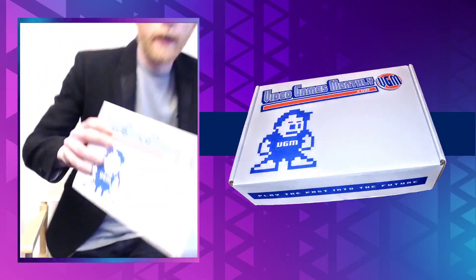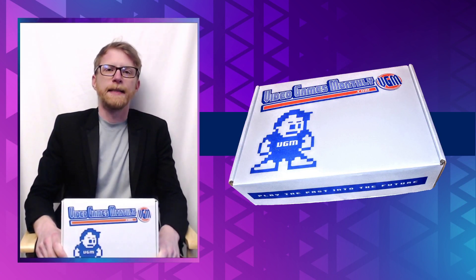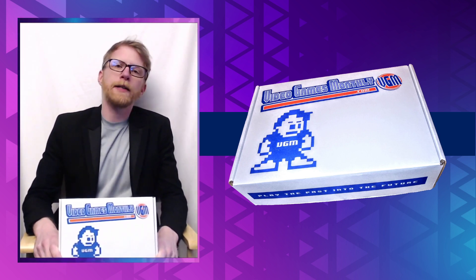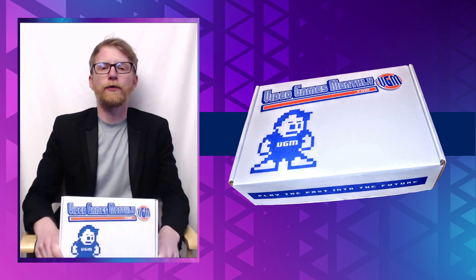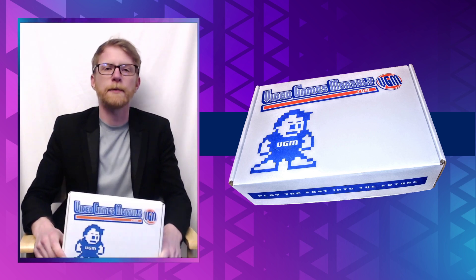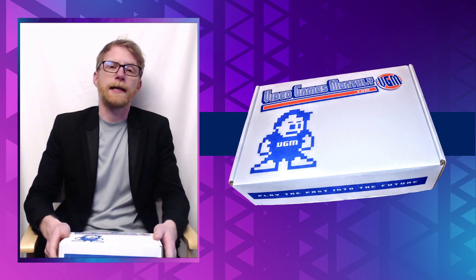All right, here we go. Welcome to the channel — this is Retro Gaming Adventures with Master G. I am Master G, your host, and today we have another mystery unboxing special. This is our VideoGamesMonthly.com subscription box for January 2021. Thank you for tuning in — we're going to open this box and see what games they sent us.